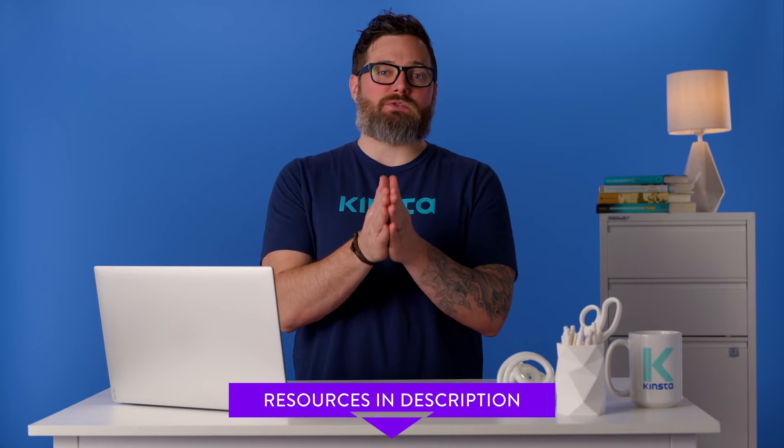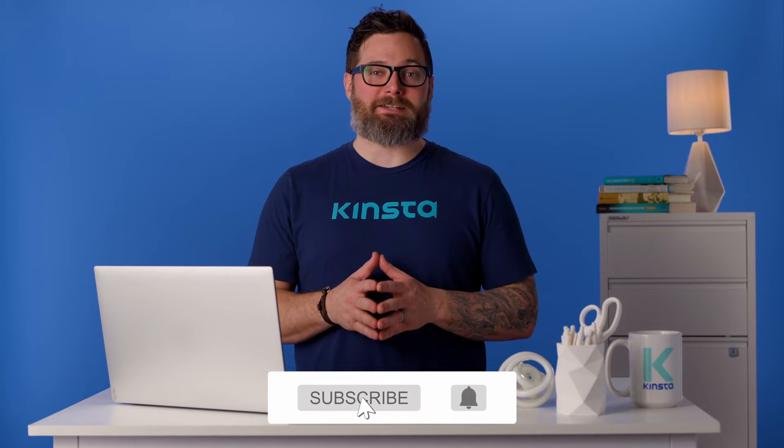But before we get too far, I want to let you know that there'll be links to more resources in the video's description below. And remember, subscribe and ring that bell to get notifications for future helpful content.